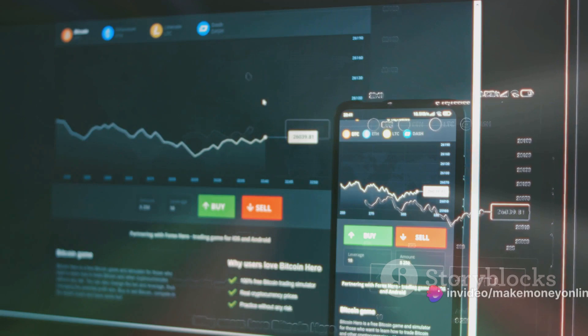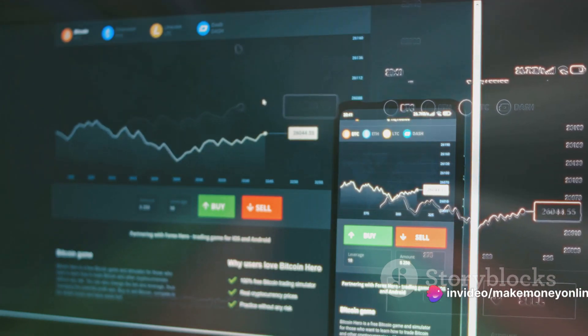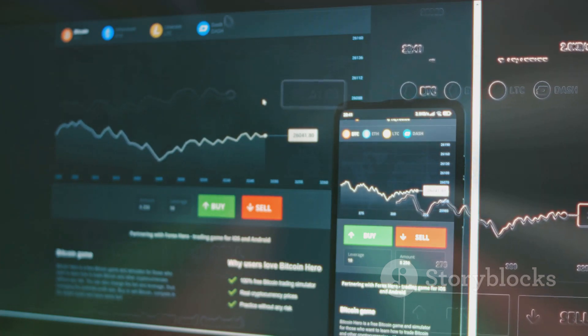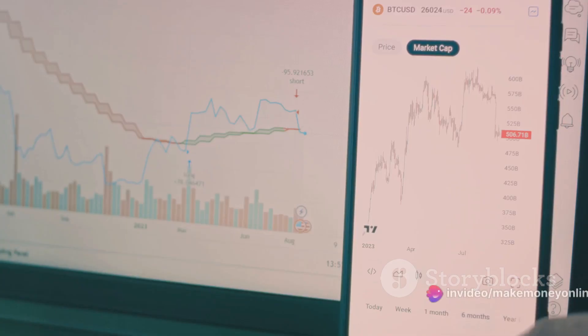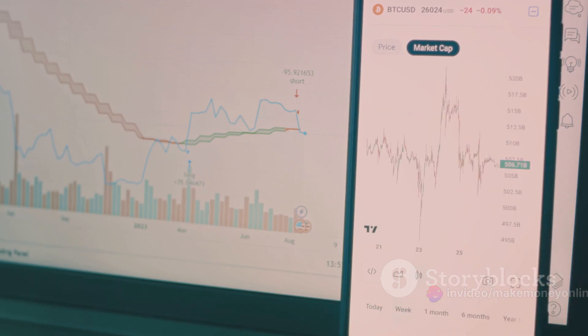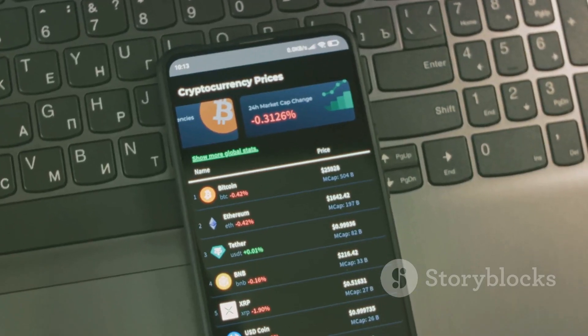Next, let's move on to the Trade tab — this is where the magic happens. Under the Trade tab, you'll find options such as Convert, Classic, Advanced, Margin, and Futures. Convert is the simplest way to trade cryptocurrencies on Binance — you just choose the currencies you want to exchange and Binance does the rest. The Classic and Advanced options offer more detailed trading interfaces, with real-time price charts and a host of technical analysis tools.